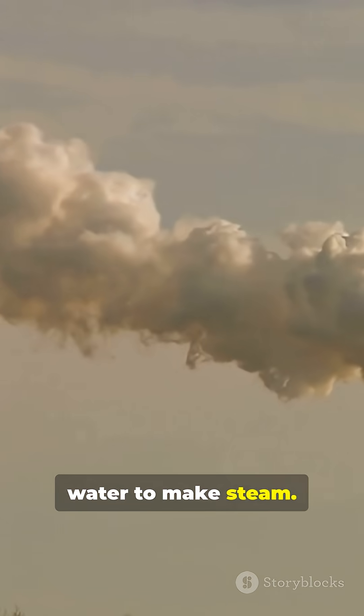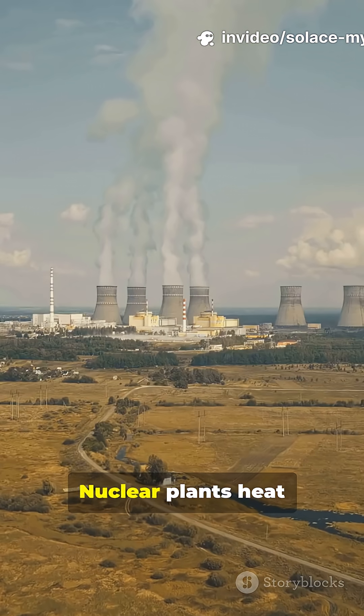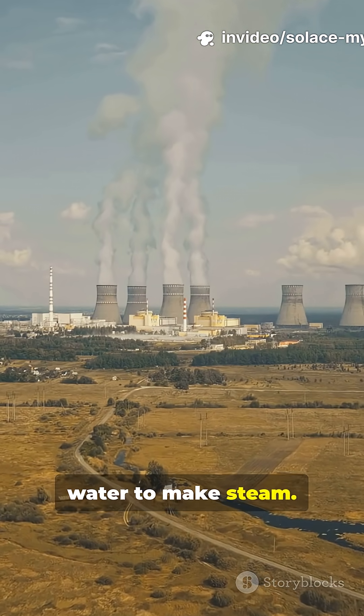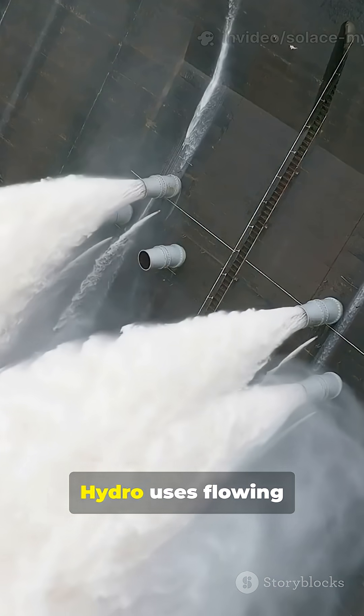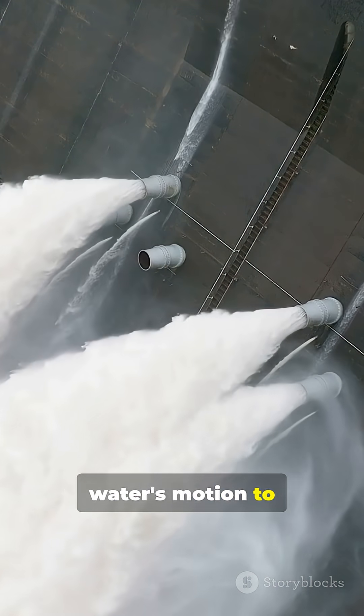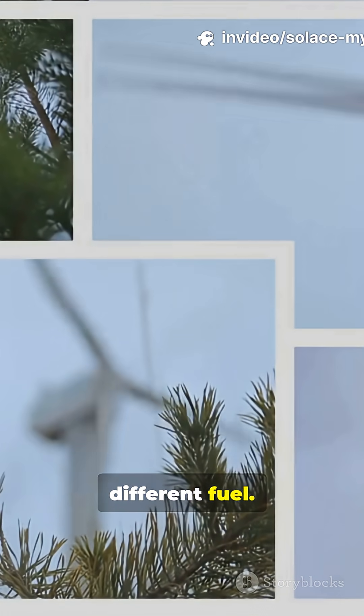Coal plants heat water to make steam. Gas plants heat water to make steam. Nuclear plants heat water to make steam. Wind uses natural motion to spin turbines. Hydro uses flowing water's motion to spin turbines. Same trick, different fuel.